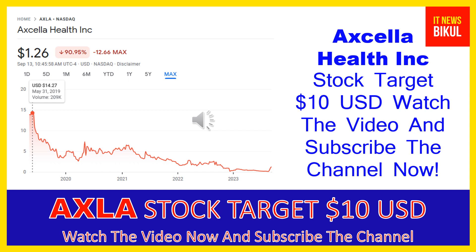After 1 or 2 years, AXLA stock can be trading at the $10 USD level. If you want, you can take a position now on AXLA stock and earn good profit after a few years.